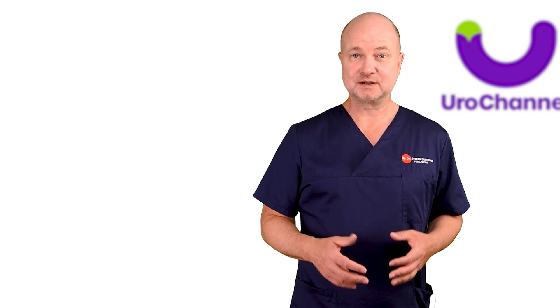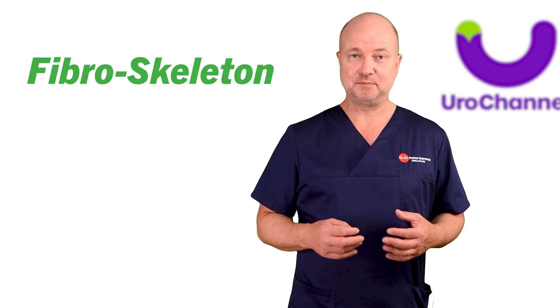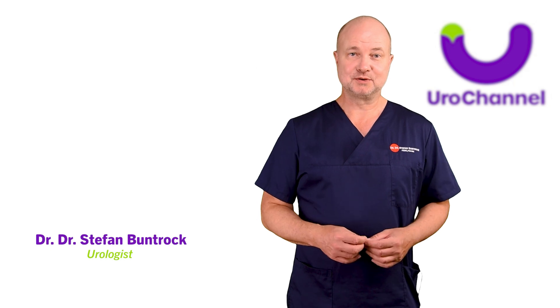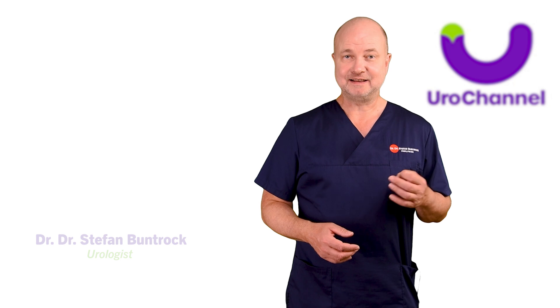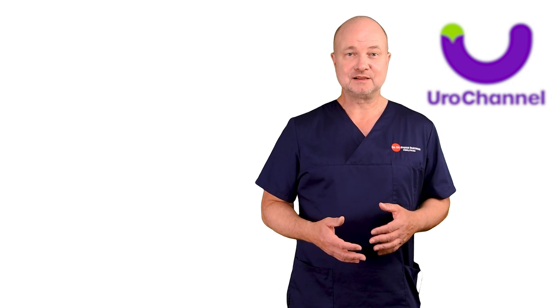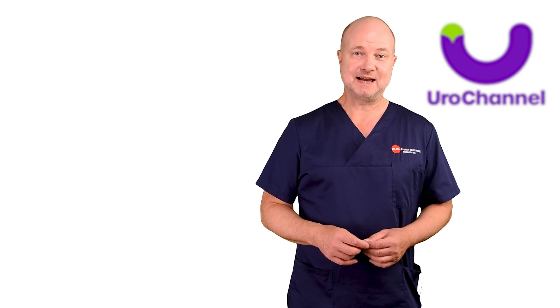Humans have something much more advanced, called the fibroskeleton of the penis. My name is Stefan Bundrock, I'm a board-certified urologist and sexologist, and in this video we will delve into some very advanced but fascinating penile anatomy.